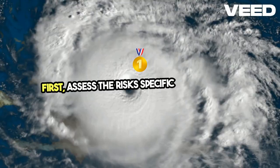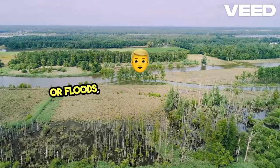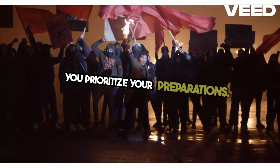First, assess the risks specific to your area. This could include natural disasters like hurricanes, earthquakes, or floods, as well as man-made threats such as power outages or civil unrest. Understanding these risks will help you prioritize your preparations.